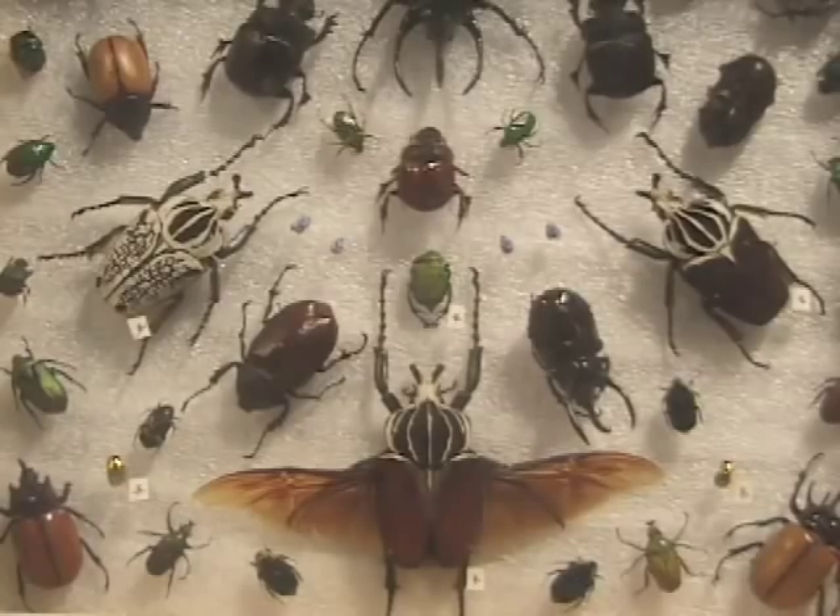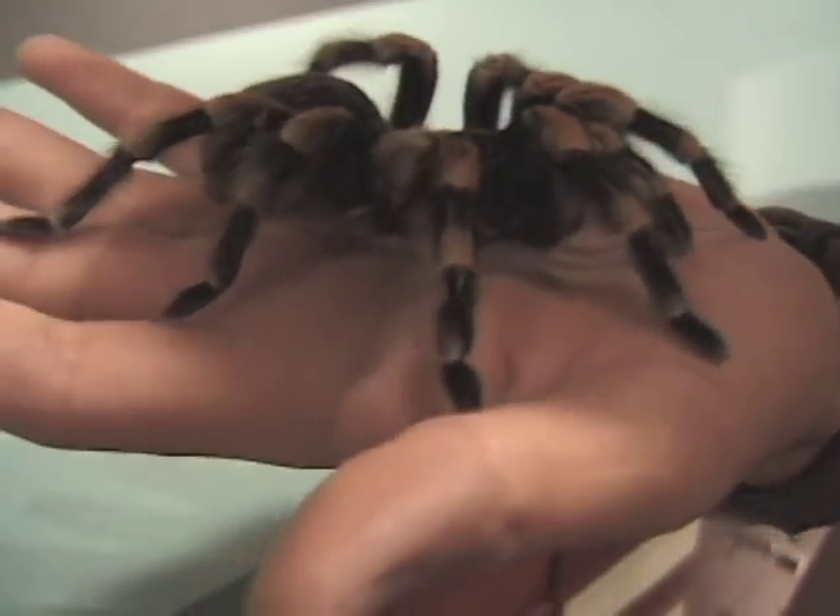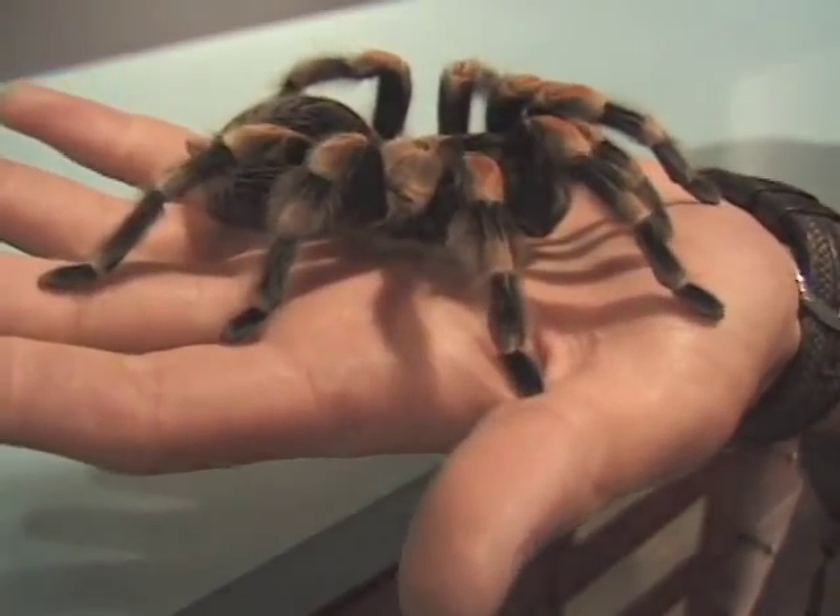The Bug Room is unique to Western Canada and offers visitors the opportunity to meet some of the biggest insects in the world, alive and up close.